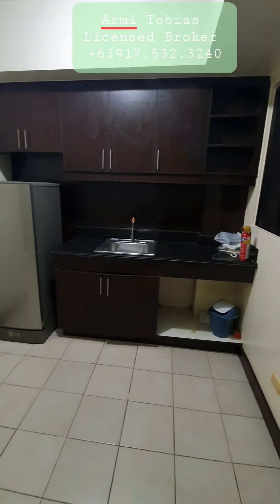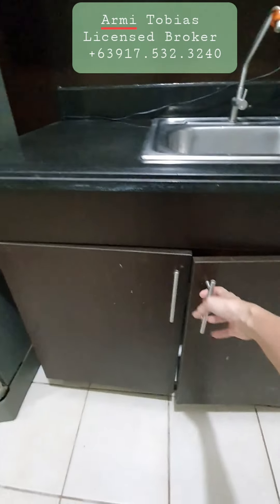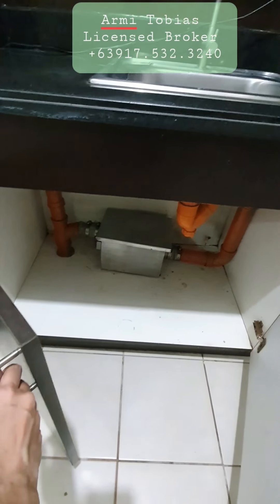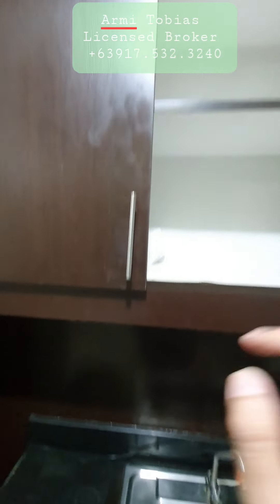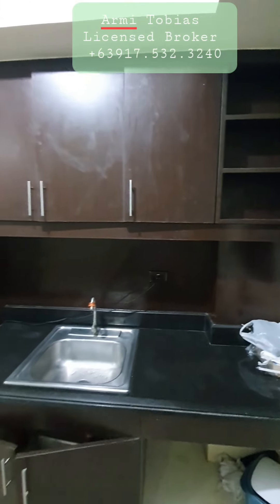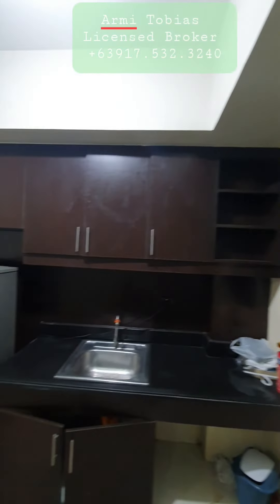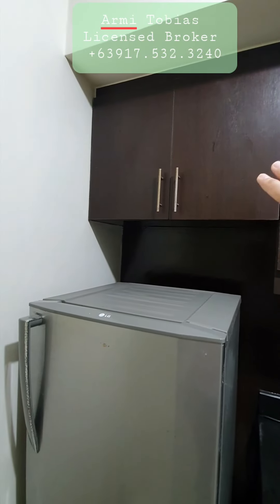This is the kitchen. Here in the kitchen you have a cabinet with a grease trap, and then we have available cabinets here. We have an exhaust, and another cabinet on top of the refrigerator.